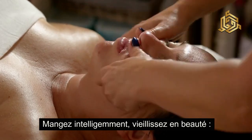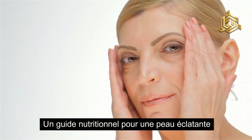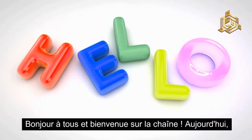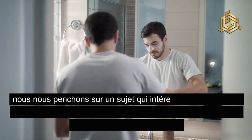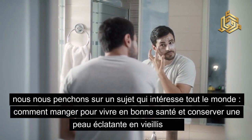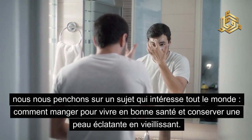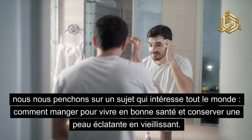Mange intelligemment, vis la vie en beauté — un guide nutritionnel pour une peau éclatante. Bonjour à tous et bienvenue sur la chaîne. Aujourd'hui, nous nous penchons sur un sujet qui intéresse tout le monde : comment manger pour vivre en bonne santé et conserver une peau éclatante en vieillissant.